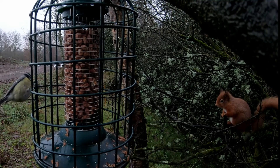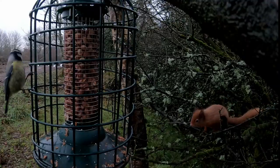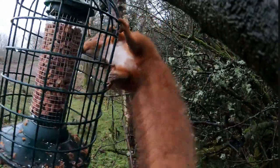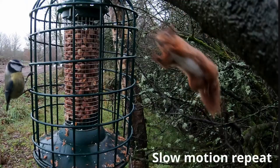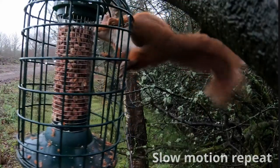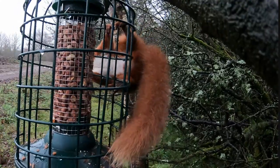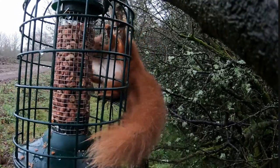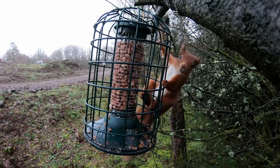This time around the squirrel was much more cautious. Where it had felt comfortable with the birds, it was much more careful and a little bit nervous, but finally decided it would try. Once again though, the camera seems to take it a little bit by surprise.